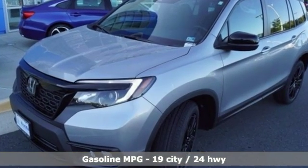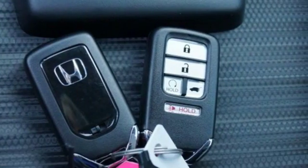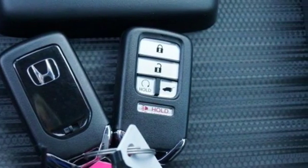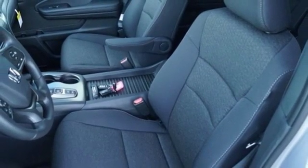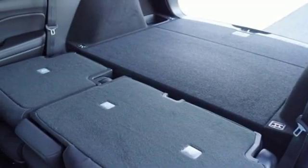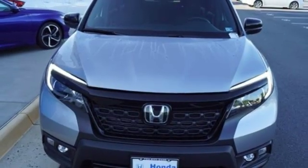V6 engine, dual zone climate control, streaming audio, configurable instrument gauges, manual tilting steering column, remote engine start, external memory control, aluminum wheels, wireless phone connectivity, and doors and push-button start proximity key.